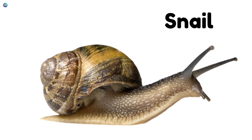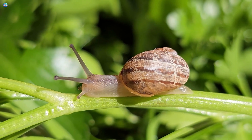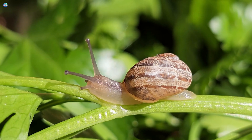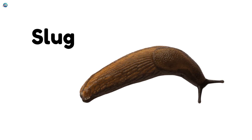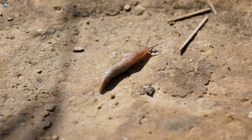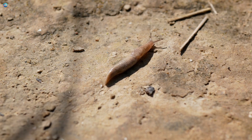Snail. Snails move slowly and carry their homes on their backs. Slug. Slugs look like snails but without shells. They crawl slowly and love damp places.